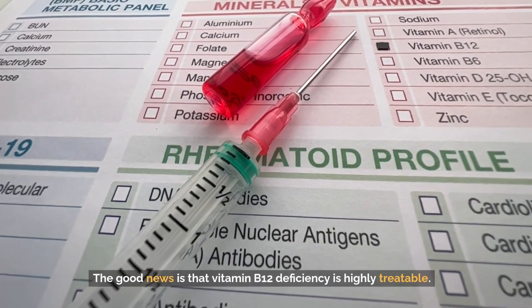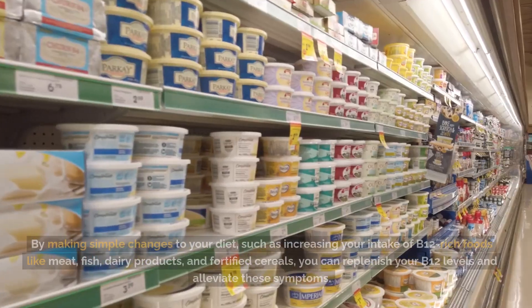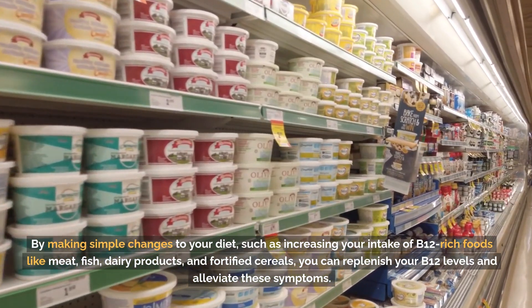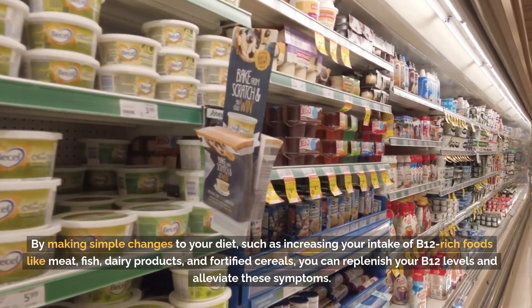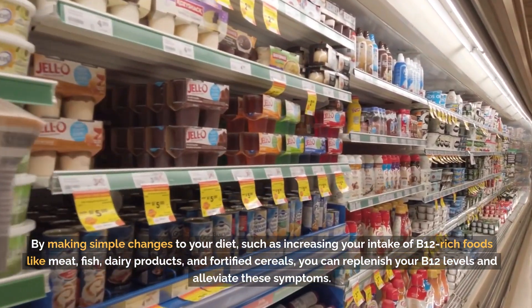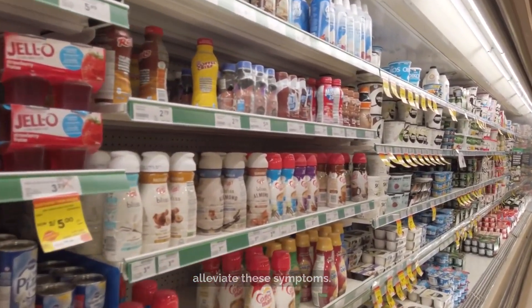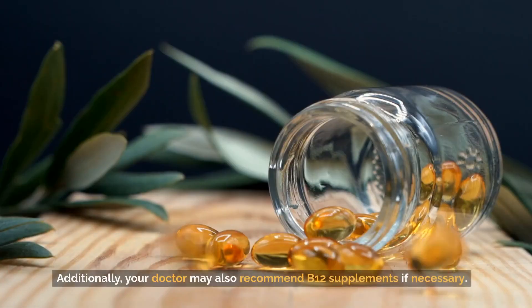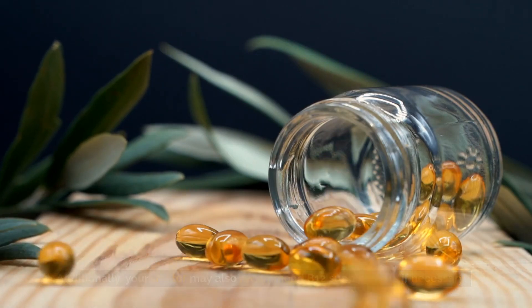The good news is that vitamin B12 deficiency is highly treatable. By making simple changes to your diet, such as increasing your intake of B12-rich foods like meat, fish, dairy products, and fortified cereals, you can replenish your B12 levels and alleviate these symptoms. Additionally, your doctor may also recommend B12 supplements if necessary.